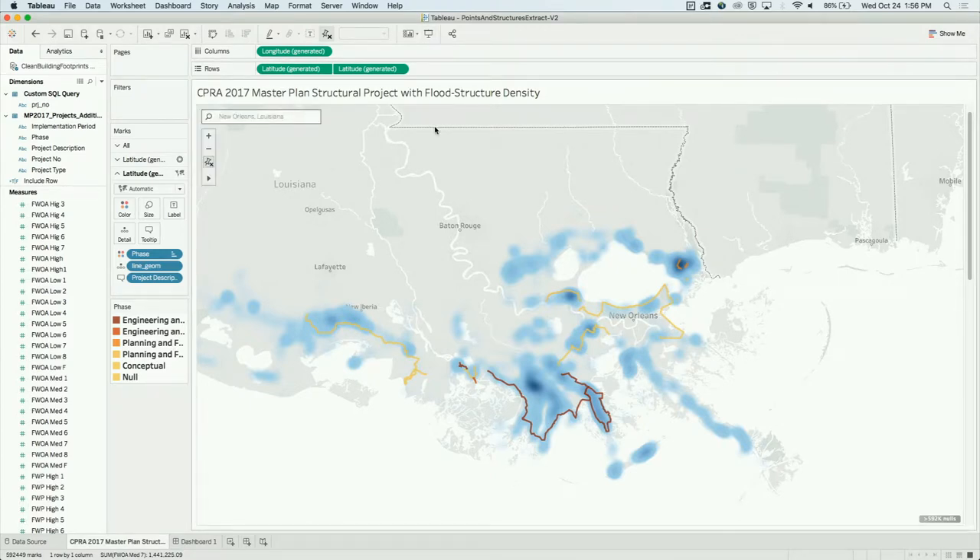Here we have the density mark type. Everywhere you see a dense blue area, think lots of water and lots of buildings. The red and yellow lines are levees that the CPRA plans to build. It is gratifying to see — particularly down here around the community of Houma and along Bayou Lafourche — there's a great correlation. Through our own independent analysis, we sort of validated the decisions that the CPRA has made. It looks like our idea was in line with what they already planned to do.